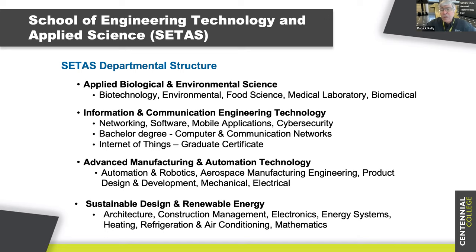Those 6,000 students are spread across four departments in the school. The first being Applied Biological Environmental Sciences — biotech, environmental, food science, med lab, biomedical. Then we have Information, Communication, and Engineering Technology, where we have our networking programs, software, gaming, artificial intelligence, health informatics. And then our traditional programming as well as grad certificates in mobile applications and cybersecurity.